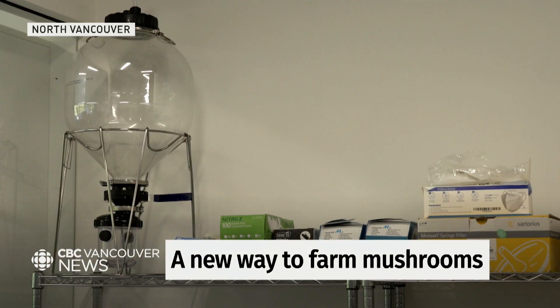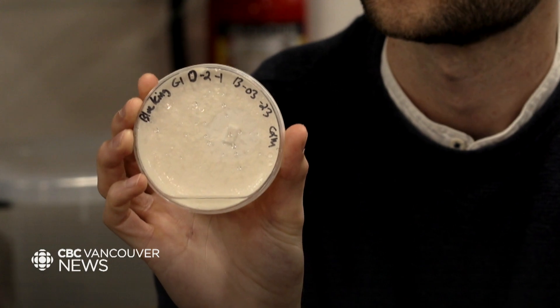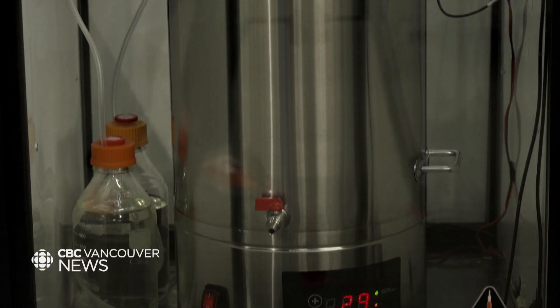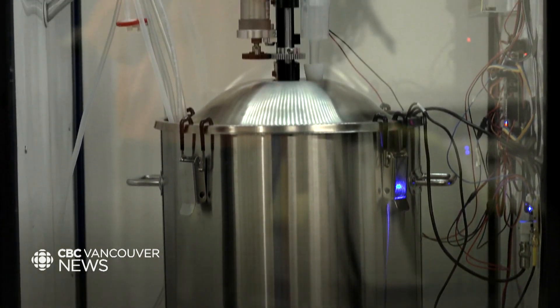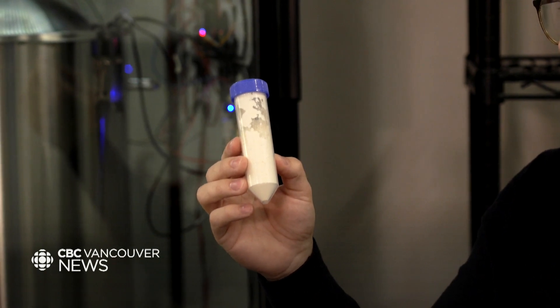Maya Farms produces mushroom protein through a process called biomass fermentation, which is the most efficient form of protein production that has ever existed. What we do is take a single teaspoon of mushroom spores and introduce that into a stainless steel tank that essentially looks like a brewery. We take agricultural byproducts, which are largely considered waste streams, take the sugar from that, and feed it to fungi.